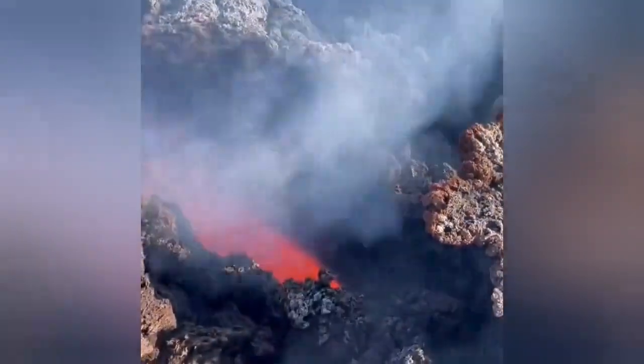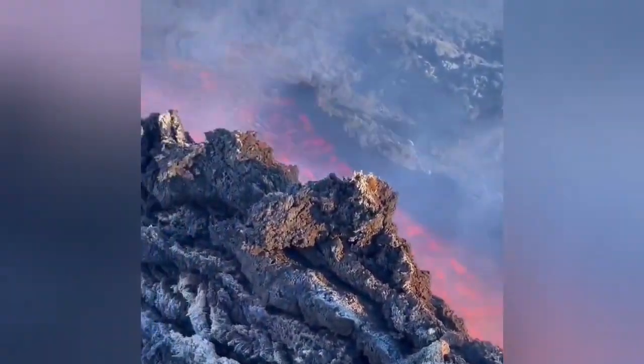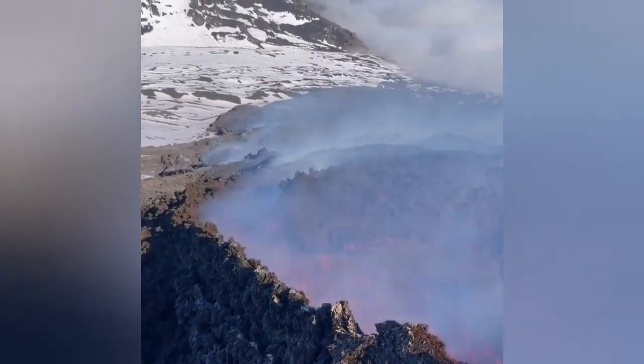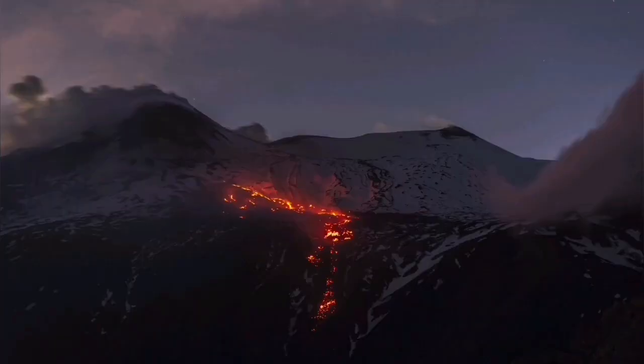From close up, fumaroles exist under some of the vents that you can see here. This is a volcano which is practically a shield volcano, with a stratovolcano superimposed on top of it.